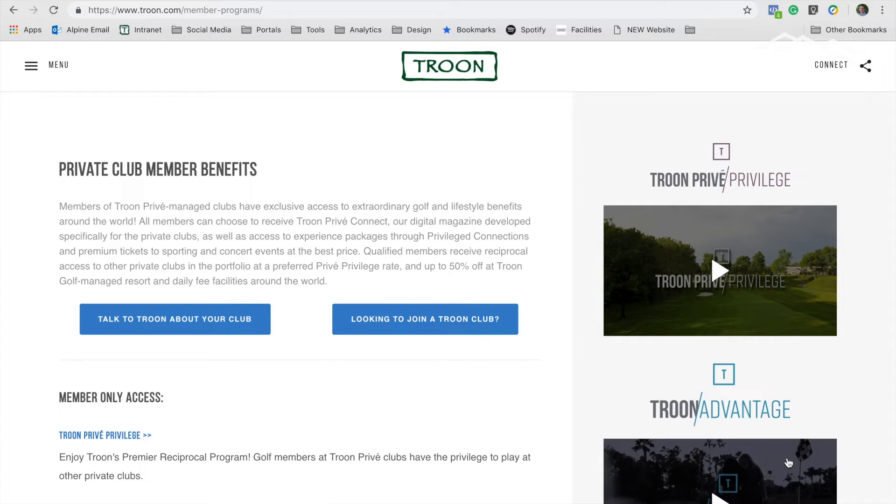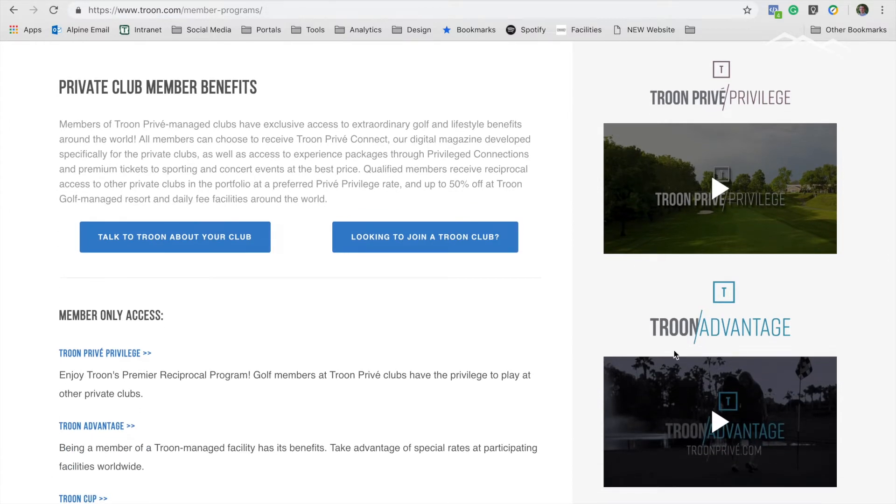The major difference you should know between these two resources: the Troon Parvey Privilege gives you, as Alpine members, access to Troon's privately managed golf courses across the country at a preferred price. The Troon Advantage is a program that gives you access to the public courses that Troon manages at a preferred price — usually 30% to 50% off their standard pricing.